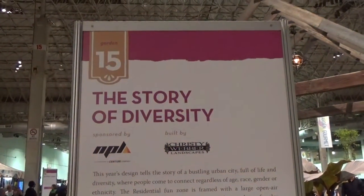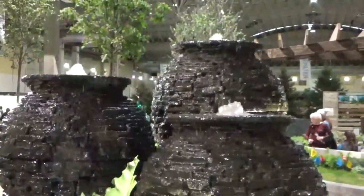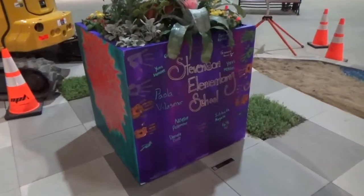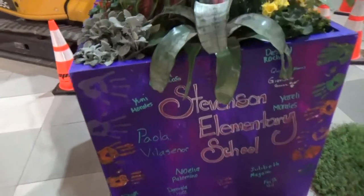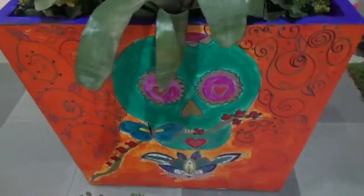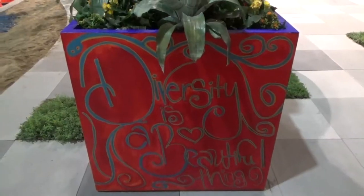Fifteen is the Story of Diversity, designed by Stevenson Elementary School as a play area. Diversity is a beautiful thing. Donna found some hyacinths — she calls them Easter flowers. They don't last very long, but they really smell good.